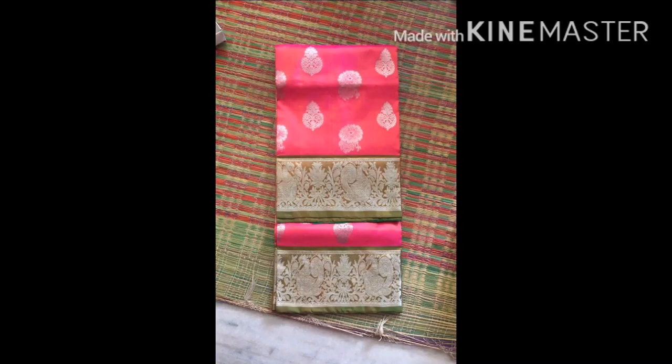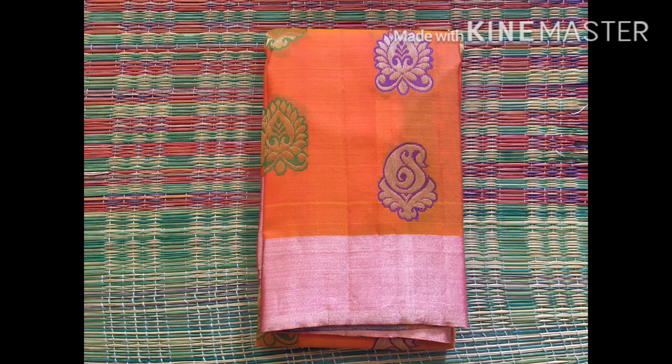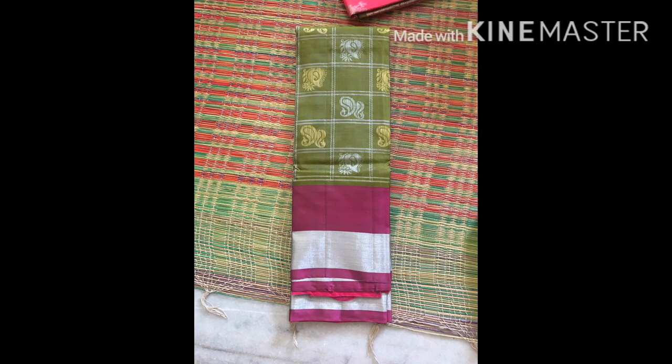Hi Andy, welcome to my channel Life with Love. So today I'm going to show you a beautiful saree. Come and have a look at this beautiful saree.